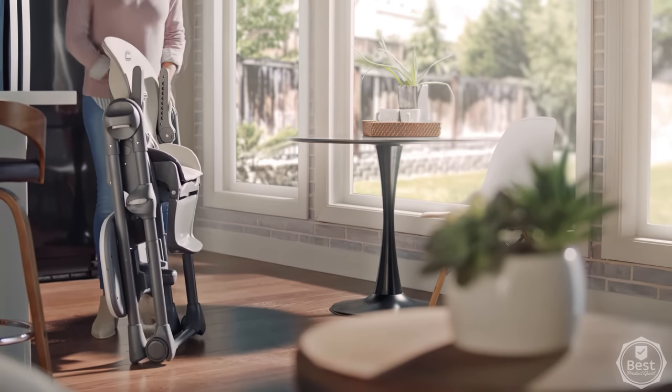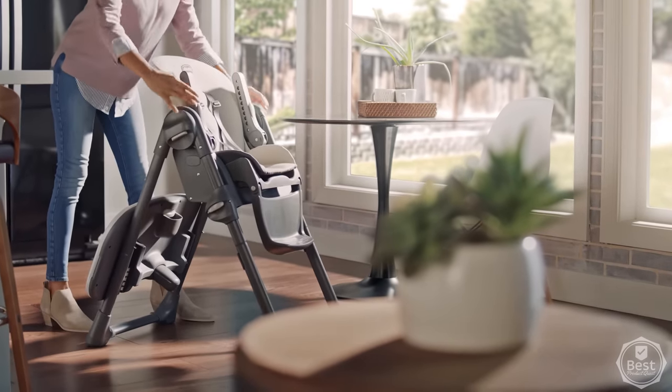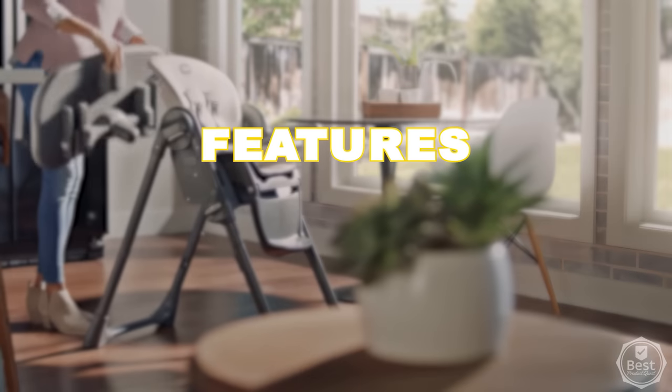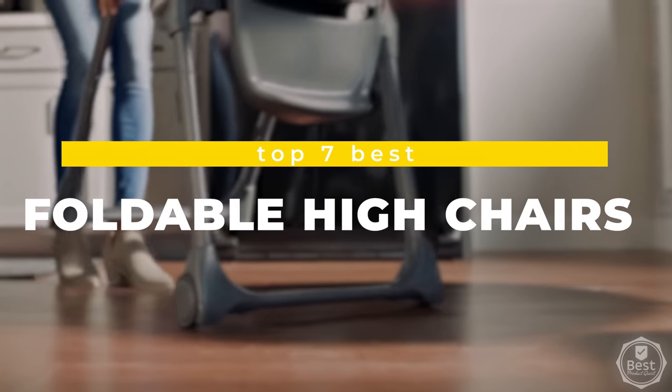Have you been looking for the best foldable high chairs? Finding a quality high chair that is easy to fold up can be a struggle. In today's video, we considered features, quality, and value to bring you our list of the top 7 best foldable high chairs available now. Let's get started!